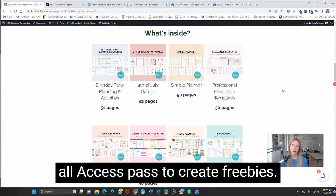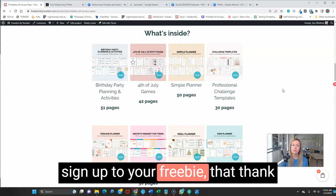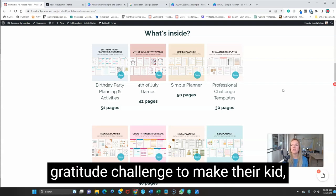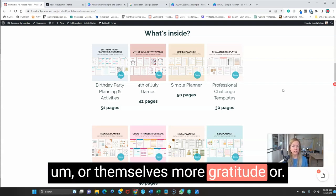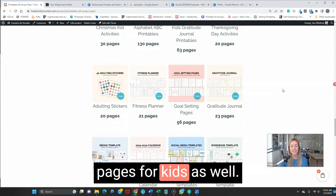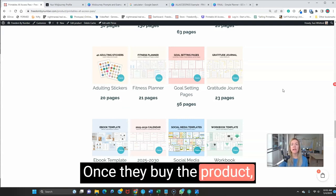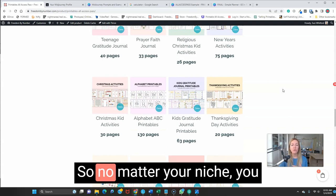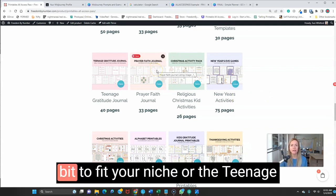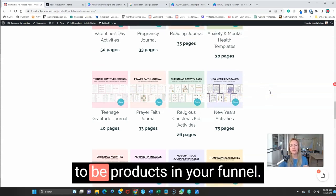You can use the templates to create freebies, and then use them to create quick one-time offers. On that thank-you page after someone signs up to your freebie — everybody who signs up to your list sees that page — give them an awesome offer. If they signed up to a gratitude challenge, use the gratitude journal for adults or gratitude pages for kids as a small product, a $7 or $27 one-time offer. And once they buy the product, you can use any of these templates as upsells — no matter your niche, you can find something in the All Access Pass that fits, or tweak it to your audience.